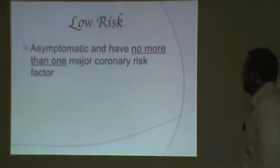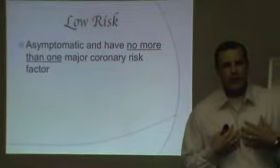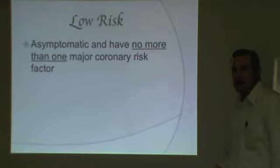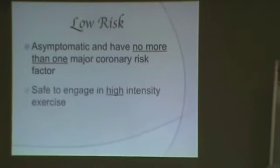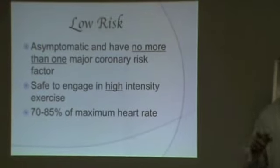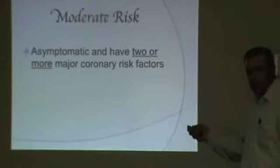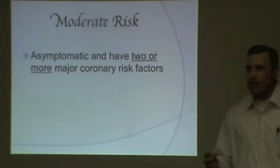Low risk means someone who is asymptomatic — no heart problems, no shortness of breath, no chest pain or angina, not unduly winded going up stairs — and has no more than one coronary risk factor. You can have family history but nothing else and still be low risk, meaning you can engage in high-intensity activity. Moderate risk is someone who is also asymptomatic but has two or more risk factors — and I'd guess that's the majority, if not all of us.